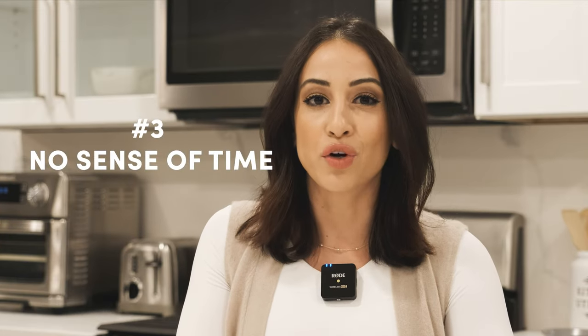Number three: grocery stores tend to avoid anything that's going to let you know what time it is. When was the last time you saw a clock in a grocery store? Probably never. Most grocery stores have no windows or natural light, so you can't really tell what time of the day it is, if it's gotten dark out, or if it's still light out. The reason behind this strategy is because they want you to stay in the grocery store for longer, buy more food, spend more money, and help their bottom line.